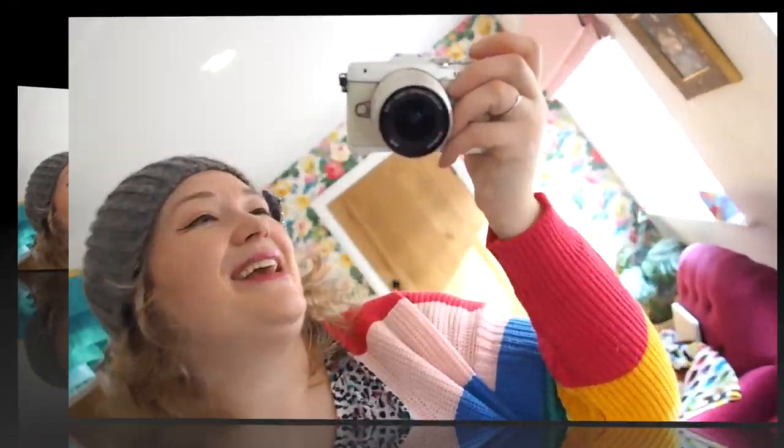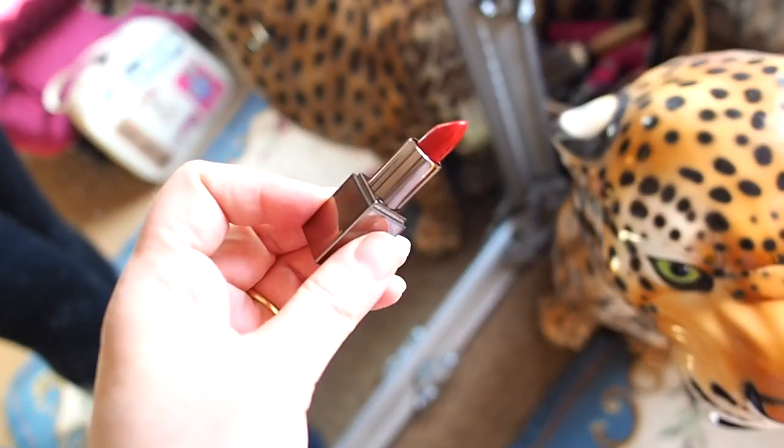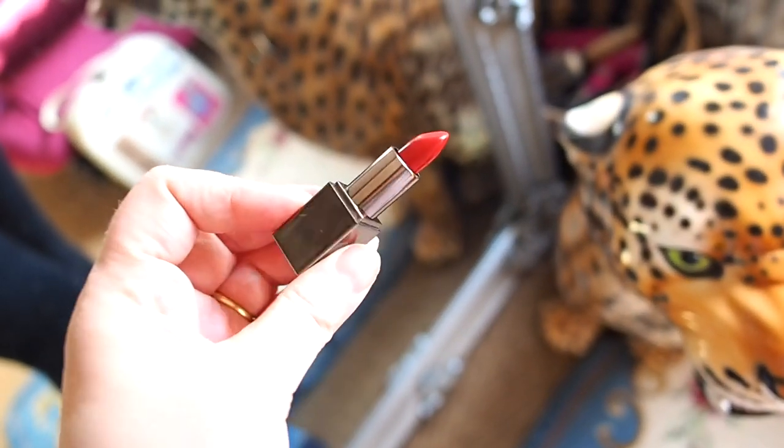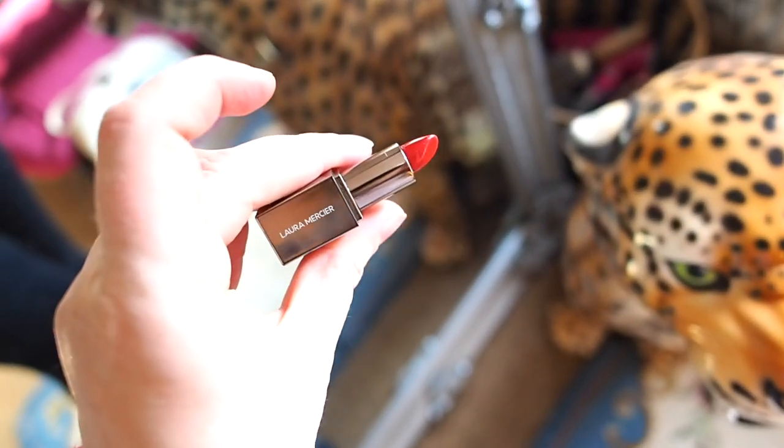The only problem is I have to apply it with my left hand and hold the camera with my right hand, so it's not going to be the neatest. But even when I'm applying it with my proper hand it's still not the neatest, so at least now I have an excuse. I have a miniature travel size — I got it from a Latest in Beauty box. It's such a good colour. For a travel size you get a good amount of product.